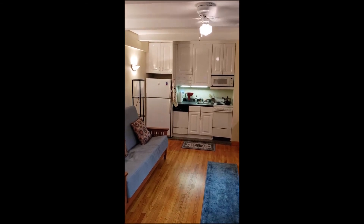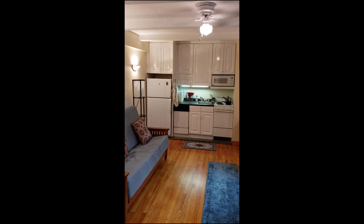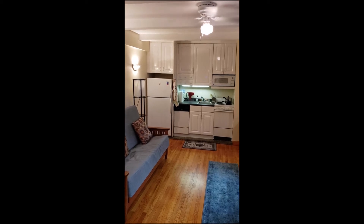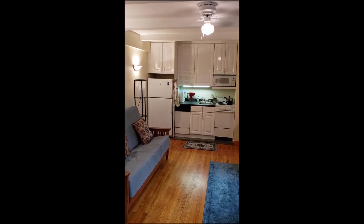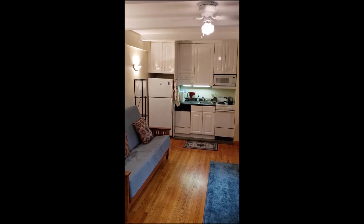This apartment features a renovated kitchen with a full-size refrigerator-freezer, a four-burner stove and oven, a dishwasher, a microwave, under-the-cabinet lighting, and ample cabinet space.